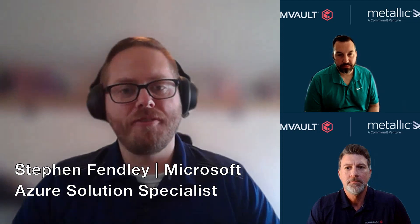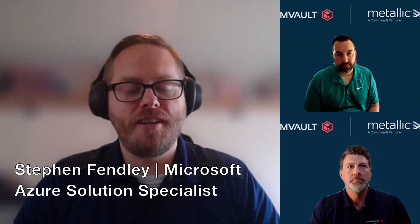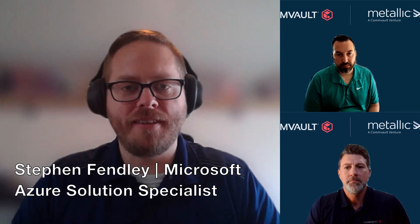Thanks, Metallic, for being with me today. You guys have an offering that I think is differentiated in the marketplace and something I got excited about once I realized that not only was it really cool, but it was cost effective. So I wanted to just start off asking you the question: what is it that separates Metallic apart?